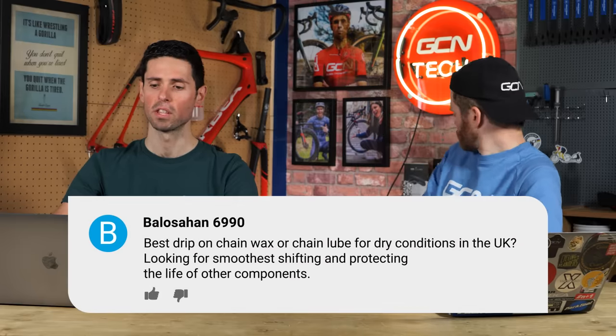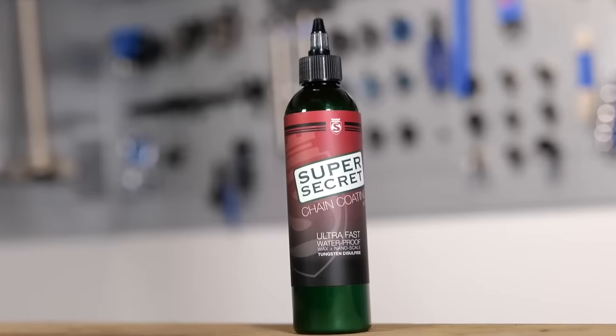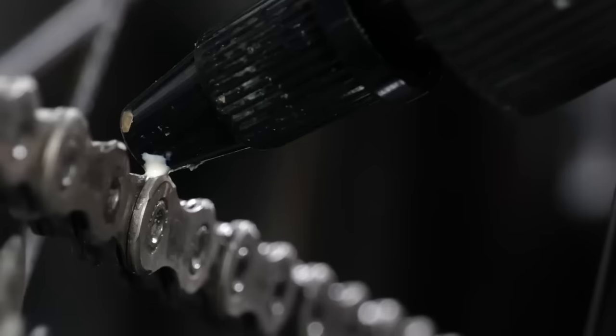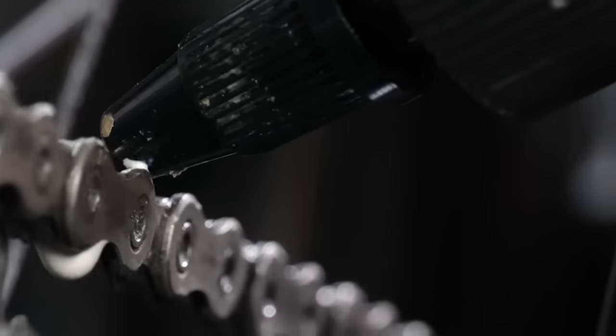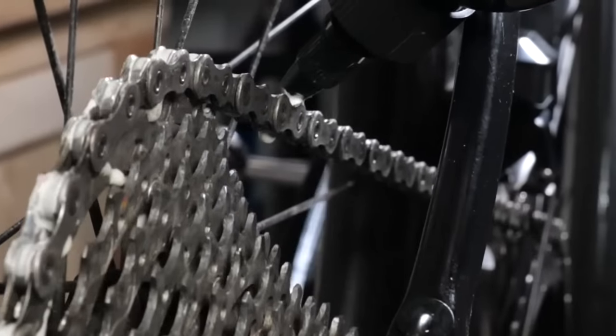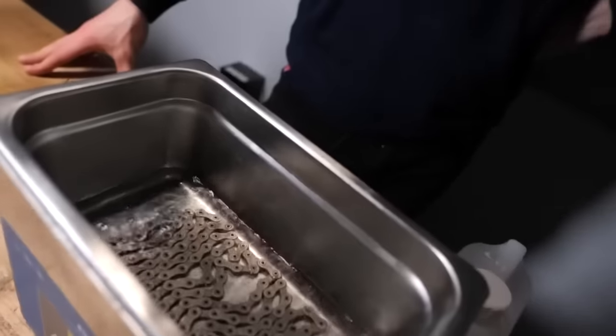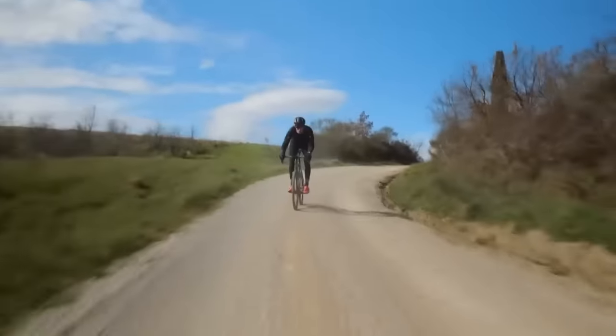Next question: best drip-on chain wax or chain lube for dry conditions in the UK, looking for the smoothest shifting and protecting the life of other components. Drip-on chain waxes are what I would recommend using in the dry — in the UK or anywhere dry, really. There are a handful of products that perform fairly comparably and are really good. There's independent testing out there — Zero Friction Cycles is a great example. We use the Silca Super Secret; it's really good. If you don't want to go down the full immersive hot-melt waxing route, it's a great gateway that gives you a load of the benefits but is easier to do. Try a few different brands, buy a smaller bottle, and if you don't get on well with one product, you haven't spent all your money.